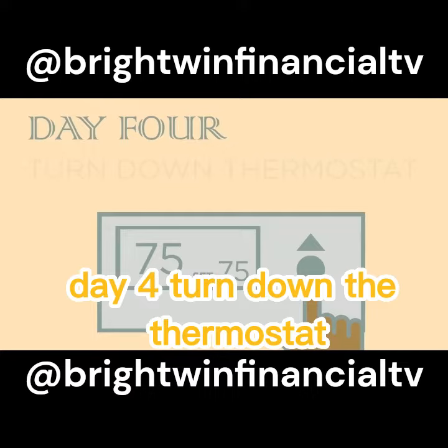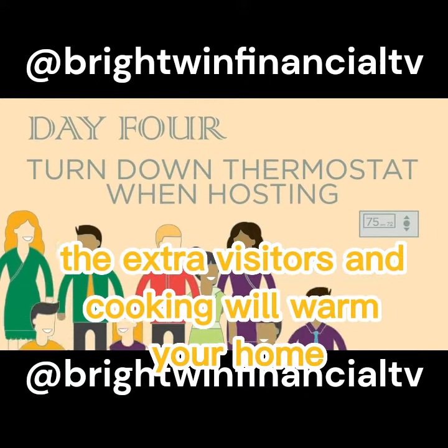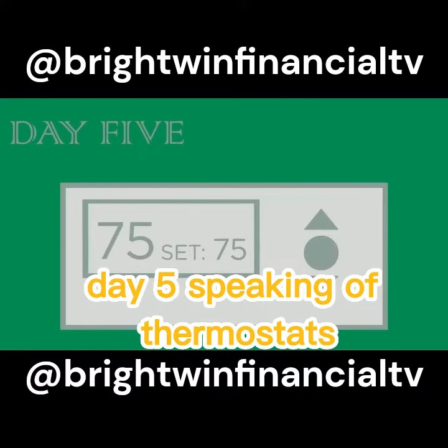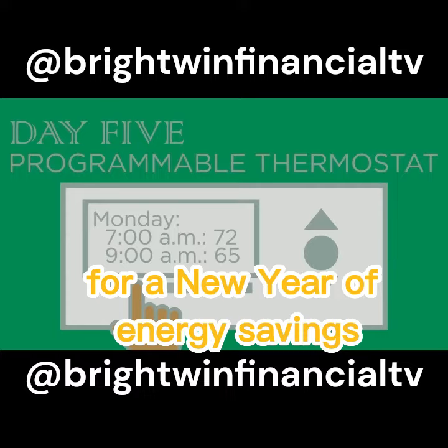Day 4: Turn down the thermostat when you're hosting holiday parties — the extra visitors and cooking will warm your home. Day 5: Speaking of thermostats, consider installing a programmable thermostat for a new year of energy savings.